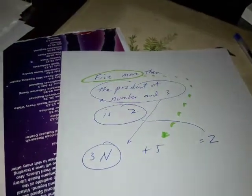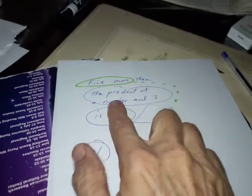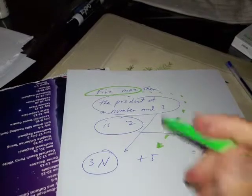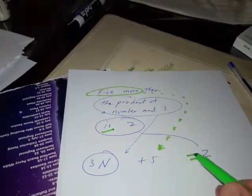Here's an interesting problem. Five more than the product of a number n3 is 2. Whenever we see 'is,' we want to put equals, so equals 2.